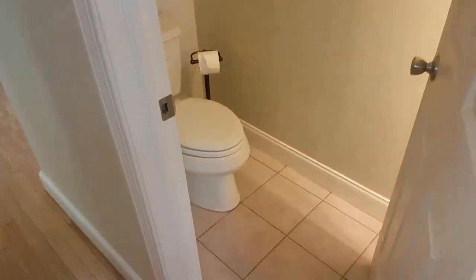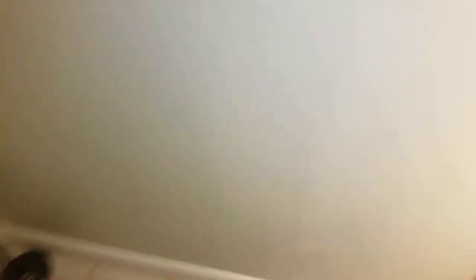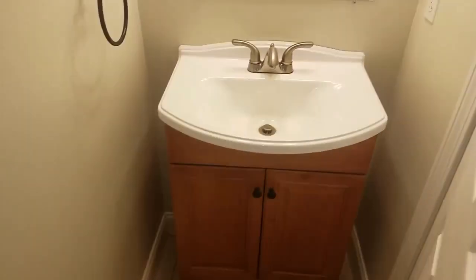Directly to my right, you do have a nice half bath. It is equipped with a toilet here and a vanity.